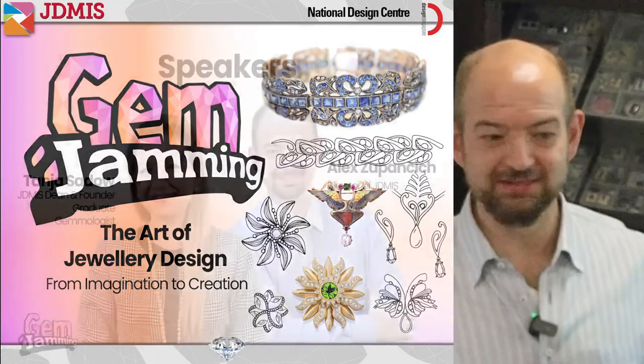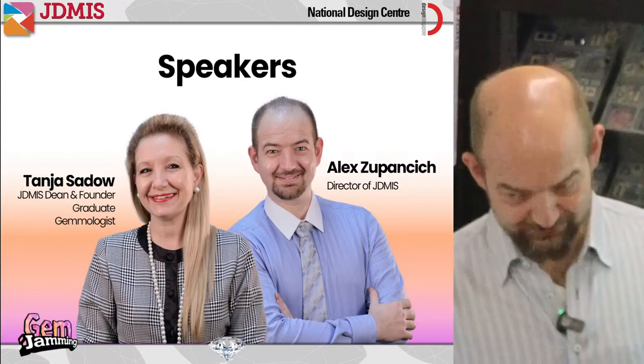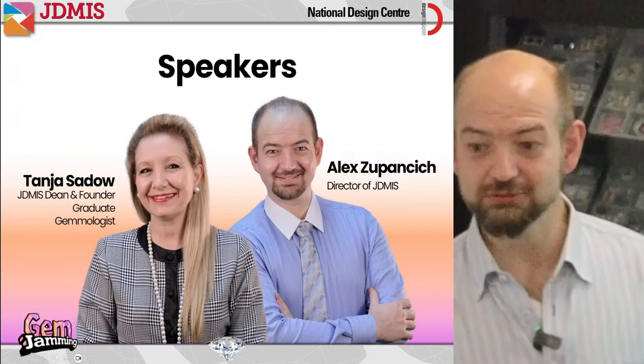This session is run by Tanya Seydal, the dean and founder of JDMIS. Tanya has been in the jewelry industry for over 40 years and has worked in every facet of it — from manufacturing as a jeweler, to design as an award-winning designer, to wholesale and retail of gemstones. My name is Alex. I'll be doing the introduction today, but before we start, I'd like to share a short two-minute video that explains who we are.